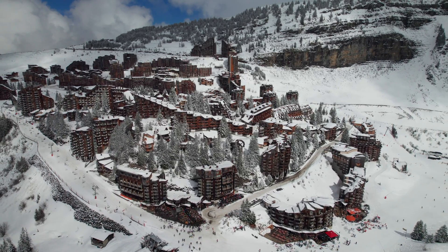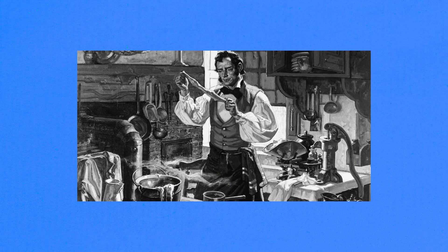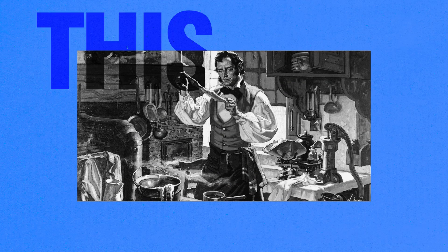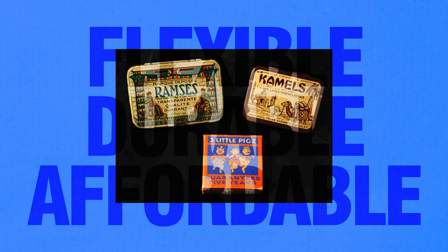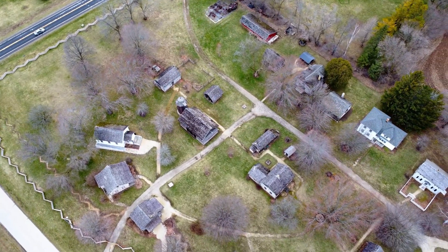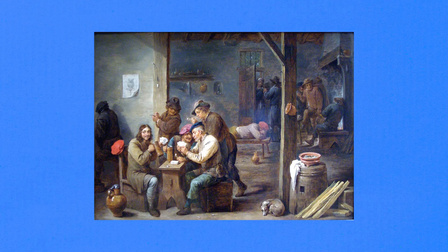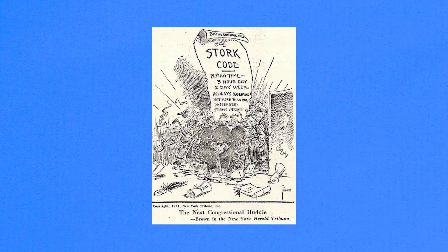Then a major breakthrough happened. In the 1800s, Charles Goodyear's invention of vulcanized rubber brought about a revolution, making condoms more flexible, durable, and affordable. Condoms weren't just tucked away in private — they were starting to pop up in public places like taverns, barbershops, and pharmacies. They weren't exactly advertised as birth control, though. The Comstock Act of 1873, a strict law at the time, meant that condoms could only be promoted as a way to prevent diseases, not for family planning.